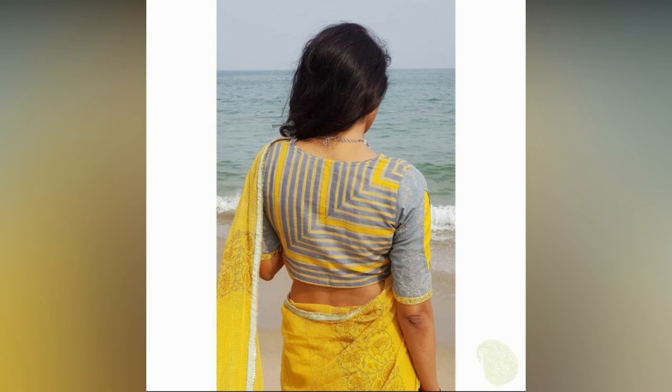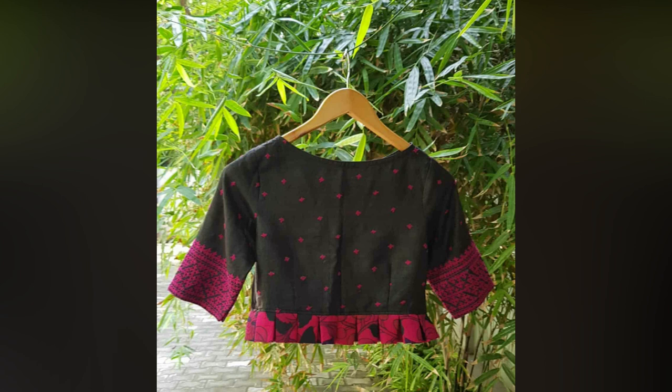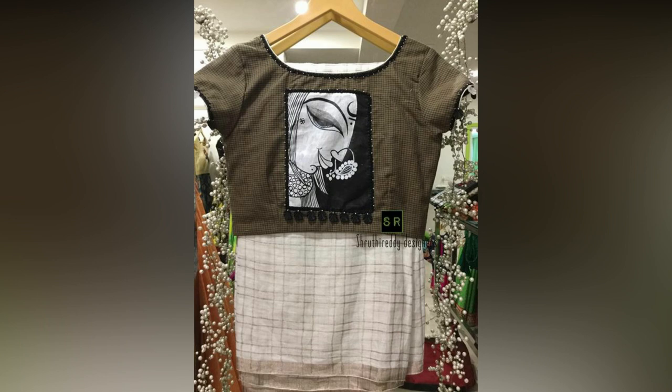It's no longer the trend to wear the matching running blouse that comes along with the sari. In fact, that is considered too boring. Young women and girls love to experiment with different sari looks by trying on the latest blouse designs.